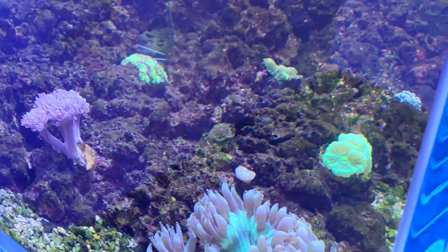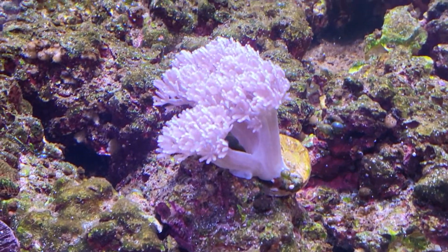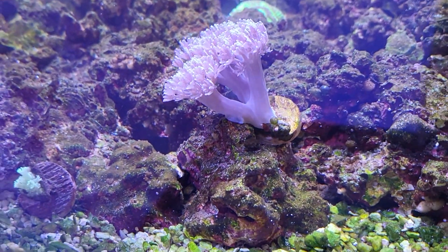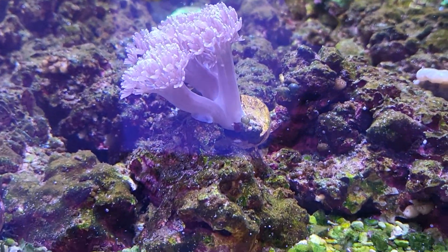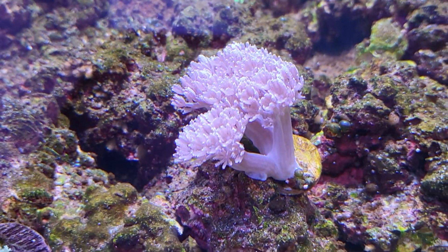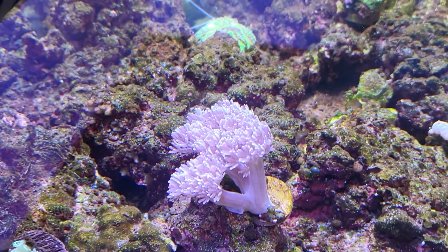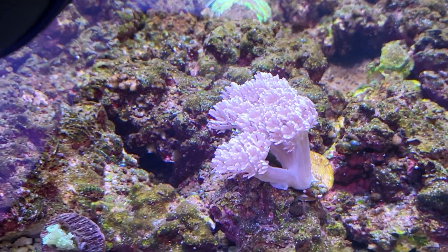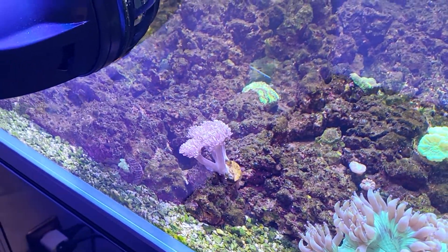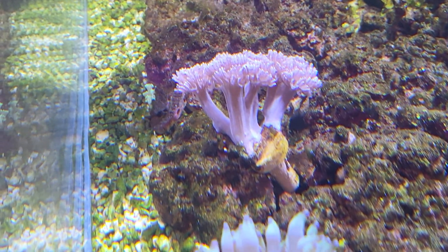Let's come out here and check out the pulsing xenia — still doing okay. You can see it's attached itself now; it wasn't just on a frag plug before. The frag plug is still there but it's leaned over, and now it's attached half of itself to this rock. It almost seems like it's crawling over from the frag plug onto the rock — slowly moving over like an amoeba or something. I'll see whether it completely goes off the frag plug or just leaves a section on it, with the rest on the rock.